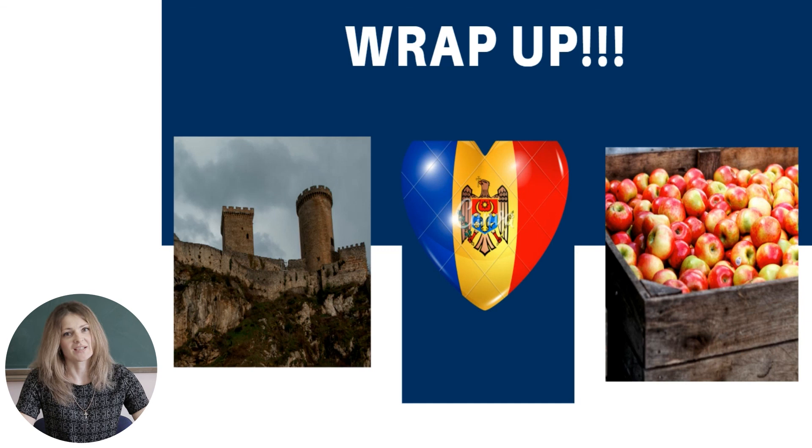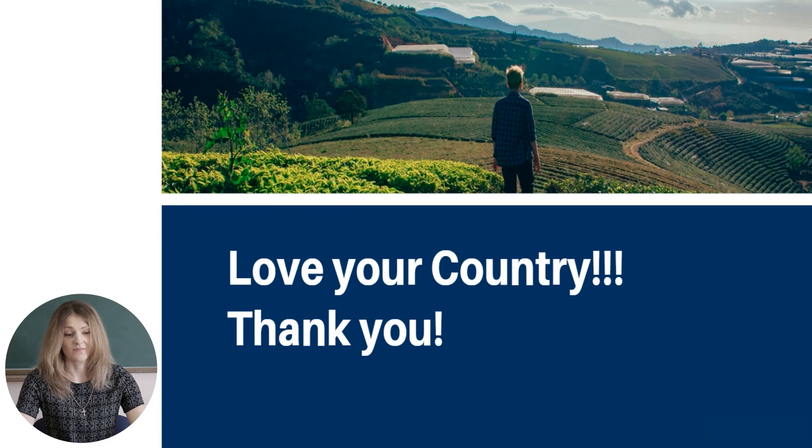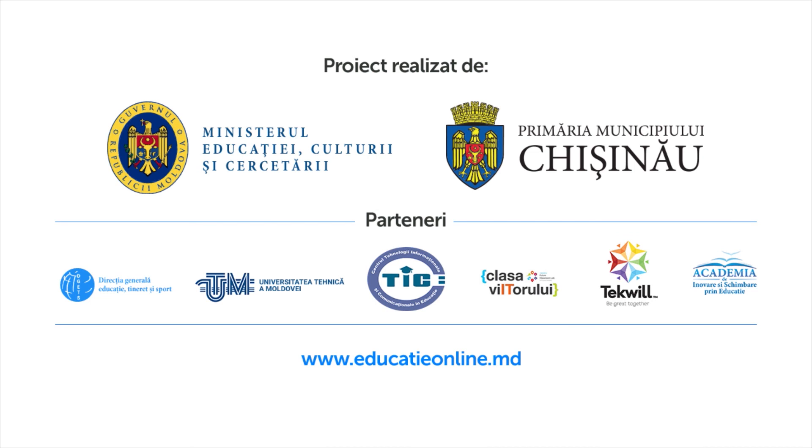Let us wrap up the things we discussed during the lesson. Today we talked about Soroka fortress and fortresses in general. We read a text and found out the name of a famous national festival. And we discussed famous and beautiful places to see in Moldova. That is all for today. Love your country. Thank you. Goodbye.